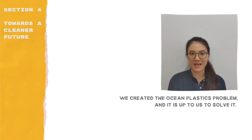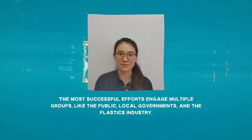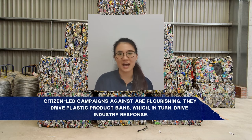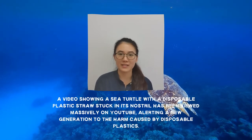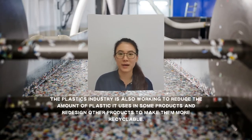We created the ocean plastics problem and it is up to us to solve it. This next section, Towards a Cleaner Future, explores the practical solutions that we can take. But no single remedy alone will provide a solution to this massive problem. The most successful efforts engage multiple groups like the public, local governments, and the plastics industry, with the aim to stop more plastic from flowing into the seas. Citizen-led campaigns against products like straws and plastic bags are flourishing — they drive plastic product bans, which in turn drive industry response, and also raise awareness in ways that scientific reports do not. For example, a video showing a sea turtle with a disposable plastic straw stuck in its nostril has been viewed nearly 5 million times on YouTube, alerting a new generation to the harm caused by disposable plastics. The plastics industry itself, motivated by citizen campaigns and government regulatory efforts, is also working to reduce the amount of plastics it uses in some products and redesign others to make them more recyclable.